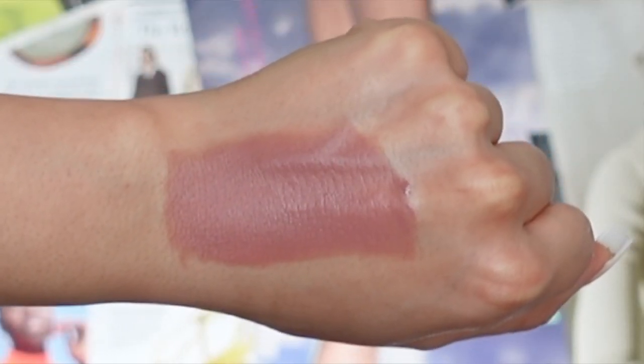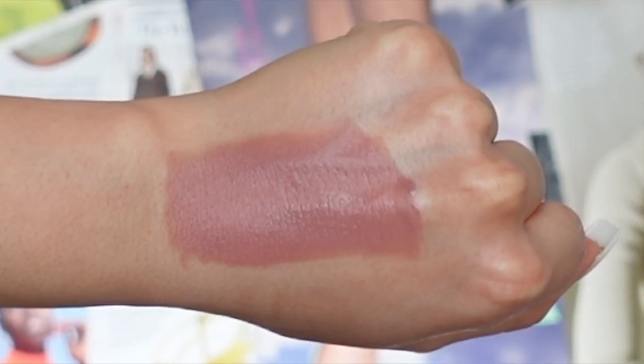The last lip shade is called Undress, described as a pink nude — and it definitely is. It's really, really pretty. You guys know I love a good nude lip, so this is totally up my alley. I love the undertones they picked; I feel like it will complement many different skin complexions, especially for those with fairer skin. Let's try on Undress.